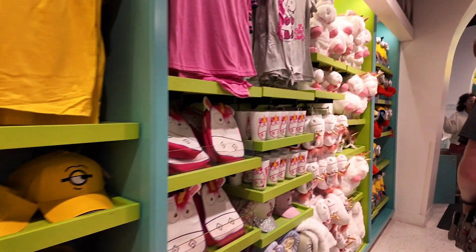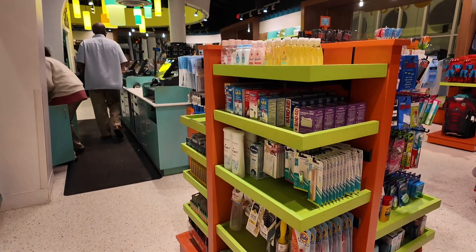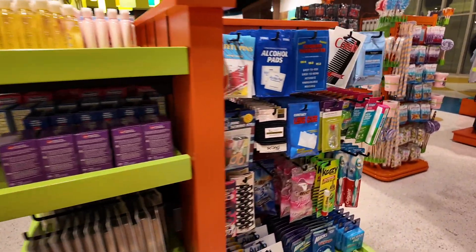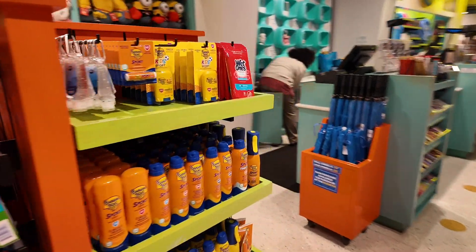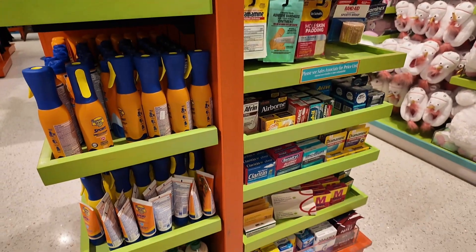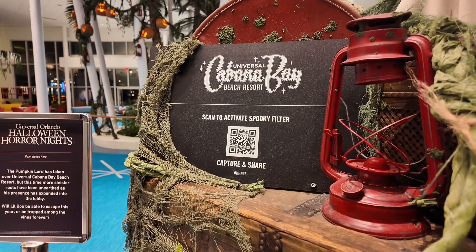They have a little Minions headband and plenty of unicorn items to choose from. They also have any of your toiletry needs or medications: band-aids, shampoo, feminine products, medicines, razors, makeup removers, sunscreen, and any additional medications. Because it's Halloween Horror Nights, they also have a scan-to-activate spooky AR filter.